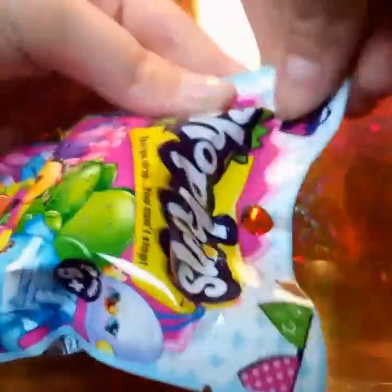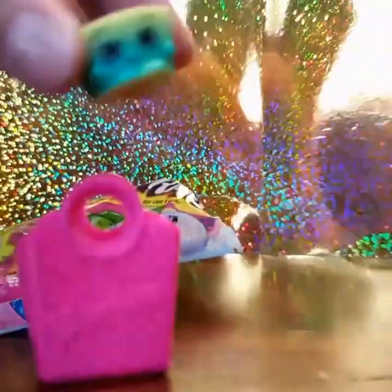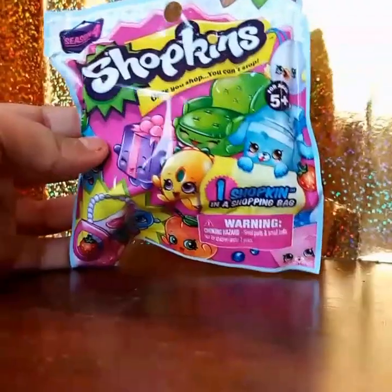This is our first Shopkins blind bag — let me open it. Ooh, maybe something fun inside! It comes with one bag. Let's open it and see what it is. It's called Bestie Buttercup! So this is Bestie Buttercup — cute!